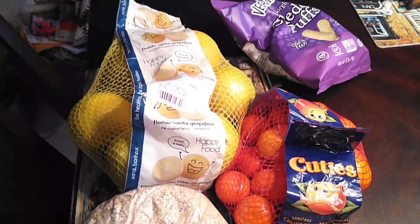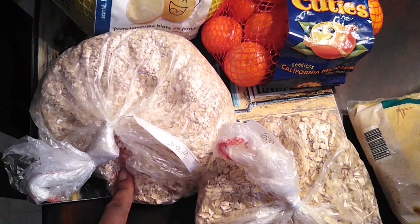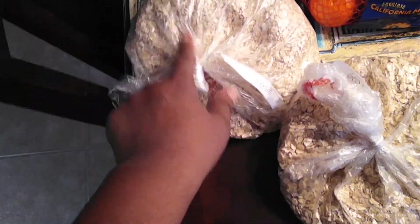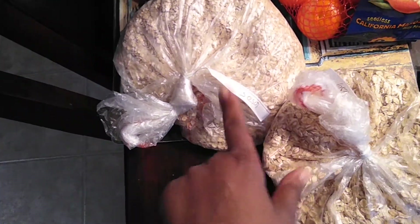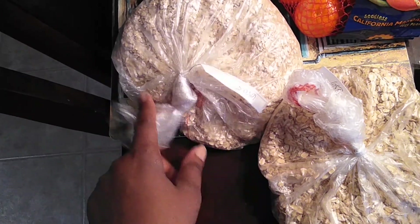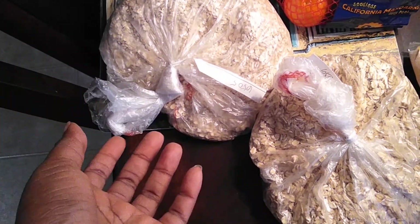This is some stuff I got from Sprouts — I just wanted to share this real quick since it's already on the table. This is oatmeal: rolled oats and quick oats. They have a bulk section where you can scoop up your own stuff. These were $0.99 a pound, so I paid less than $1 for each of these. Their organic oats are only $1.49.